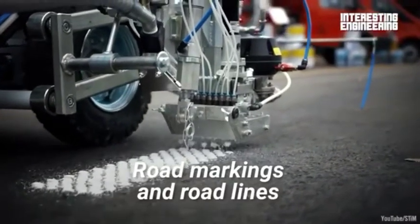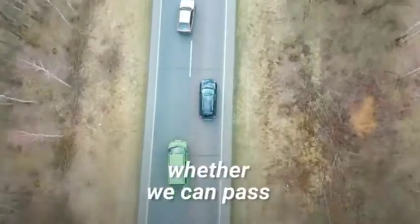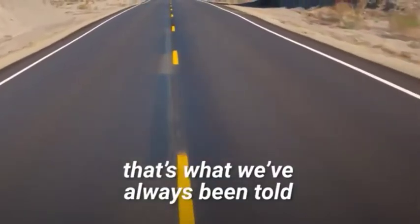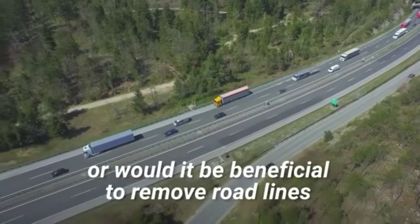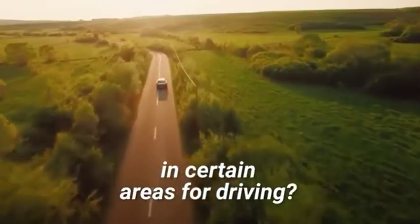Road markings and road lines are common all over the world and they tell us where to go, whether we can pass, and keep us safe. At least, that's what we've always been told. Are road markings always safe, or would it be beneficial to remove road lines in certain areas for driving?